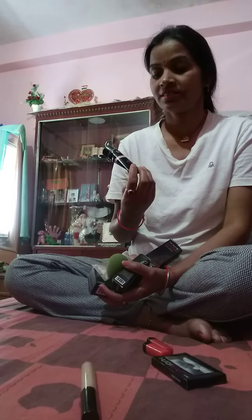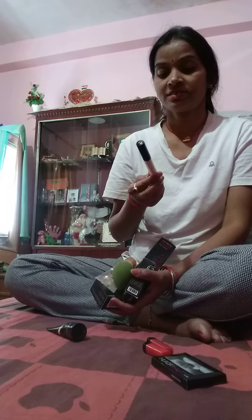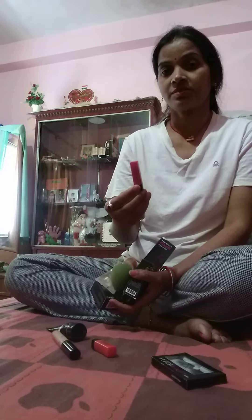Foundation, concealer, red lipstick and pink lipstick, eyelashes, and jovina liquid liner — let me show you how to apply these.